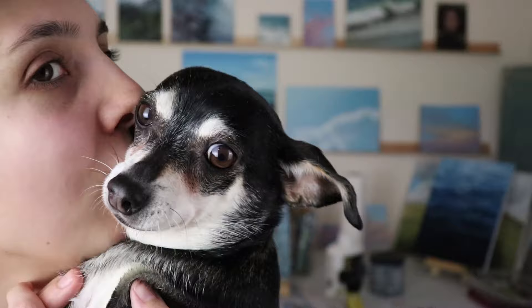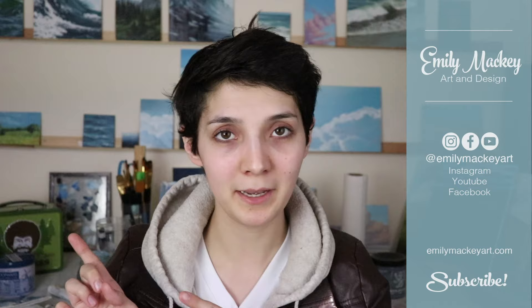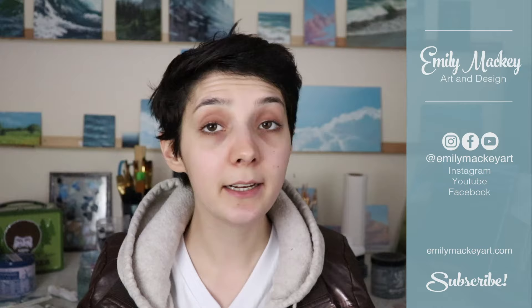Thank you so much for watching this video. If you have any more questions about health and safety in oil painting, toss them in the comments. I have a website, emilymackeyart.com, where I have a couple of paintings up for sale. I'm super active on my Instagram — that's where I'm most active. I'm going to try and be more consistent about posting videos because I really, really like making them. Thank you for watching. Say bye! Bye bye.